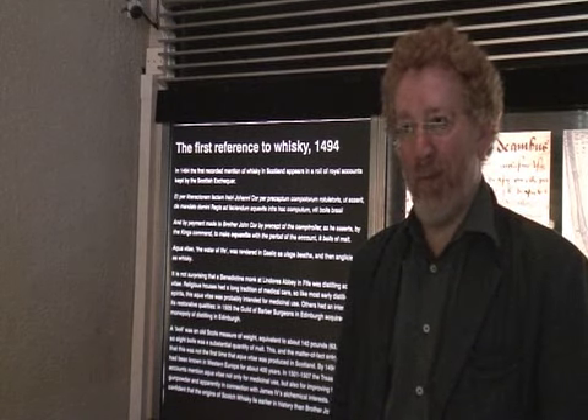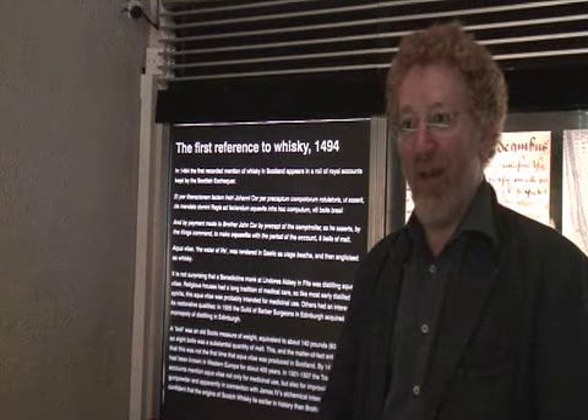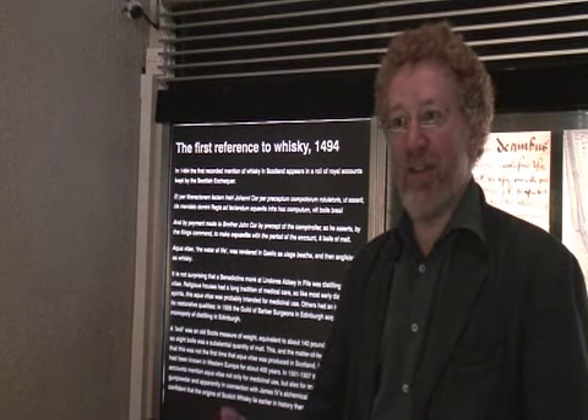There have been a lot of homecoming visitors coming to see it, and I think they've been absolutely thrilled to see the first mention. It's almost a kind of legendary document, almost like the declaration of independence for whisky lovers. And they've been thrilled to see the original document.